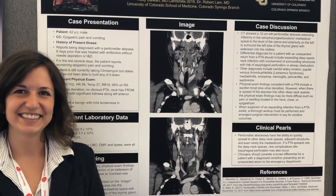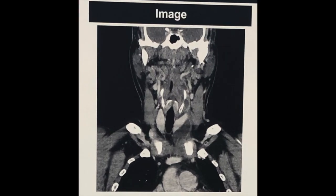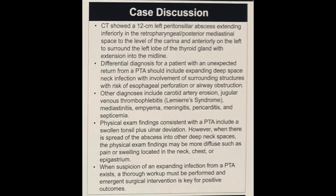He was afebrile, with a white blood cell count of 27.4 with a left shift. On HNT exam, he had no uvular deviation, but he did have some tenderness to palpation along the left anterior neck, as well as some significant fullness. In this case, we consulted surgery, specifically ENT, and he had to have emergent surgical drainage of the entire abscess.